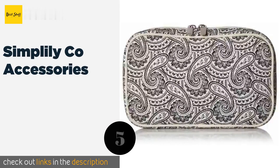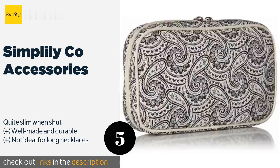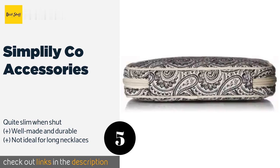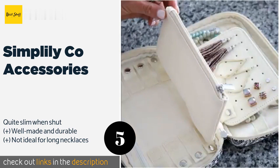Number five is the Simply Co Accessories. With its chic print, the Simply Co Accessories will turn heads. It boasts a versatile interior with a removable earring case featuring slots for individual pieces, snap-on bands to hold larger items, and an opaque pouch for private valuables. The price is around 15 dollars — check out the product link in the YouTube description below.